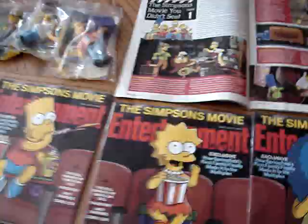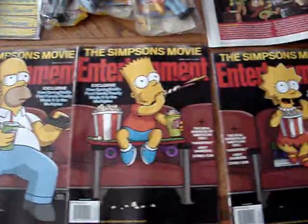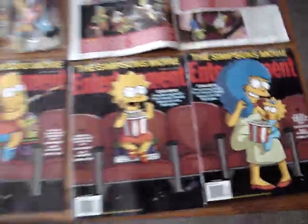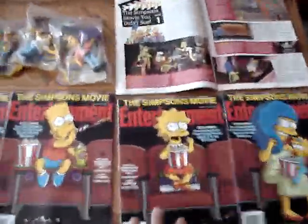Then Entertainment Weekly came out with this set of The Simpsons movie with all five family members together, and when you back away it makes one complete picture.